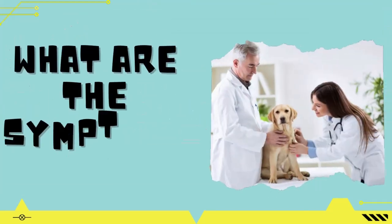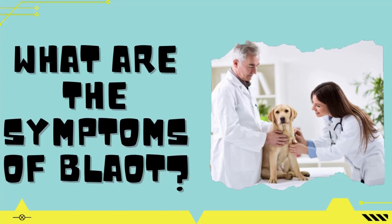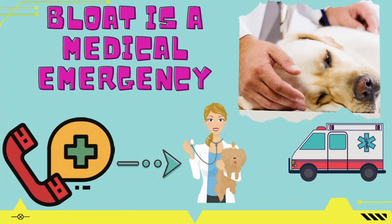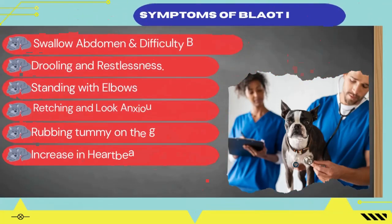Now let's have a look at some of the common symptoms of bloat in dogs. Bloat in dogs is a medical emergency and needs timely and immediate treatment. To help your dog, note the signs and symptoms below. If you notice any of these, please make sure to contact your vet immediately. The common symptoms of GD and GDV are: